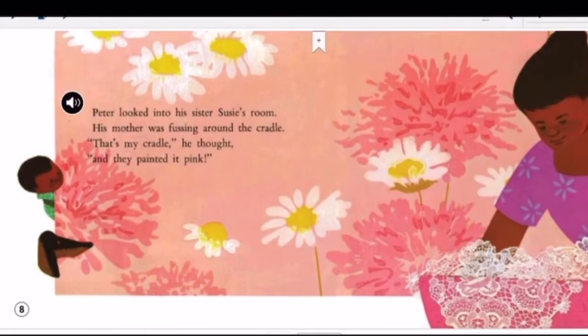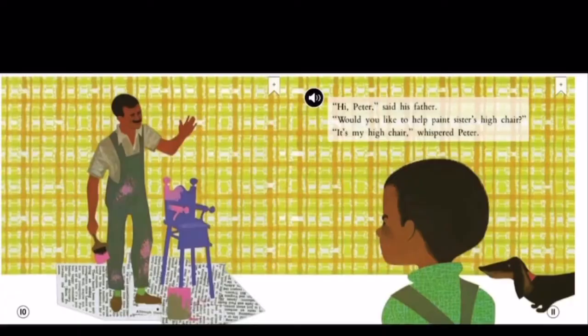Peter looked into his sister Susie's room. His mother was fussing around the cradle. That's my cradle, he thought. And they painted it pink. Hi, Peter, said his father. Would you like to help paint Sister's high chair? It's my high chair, whispered Peter.